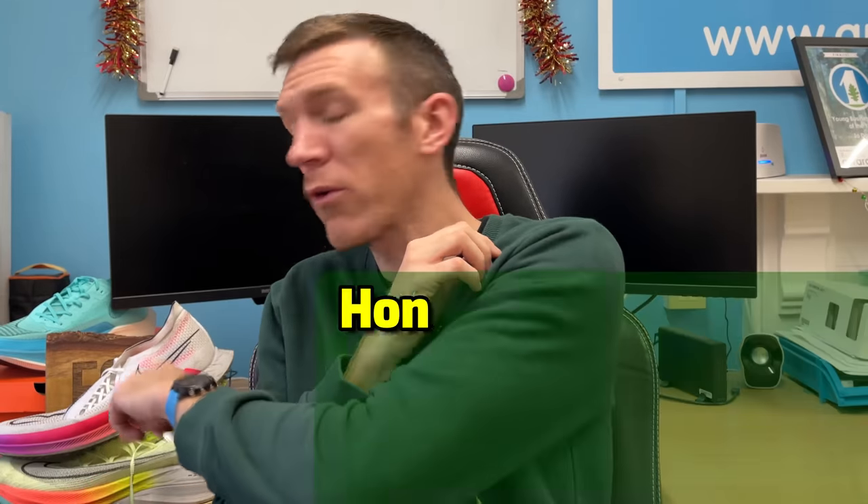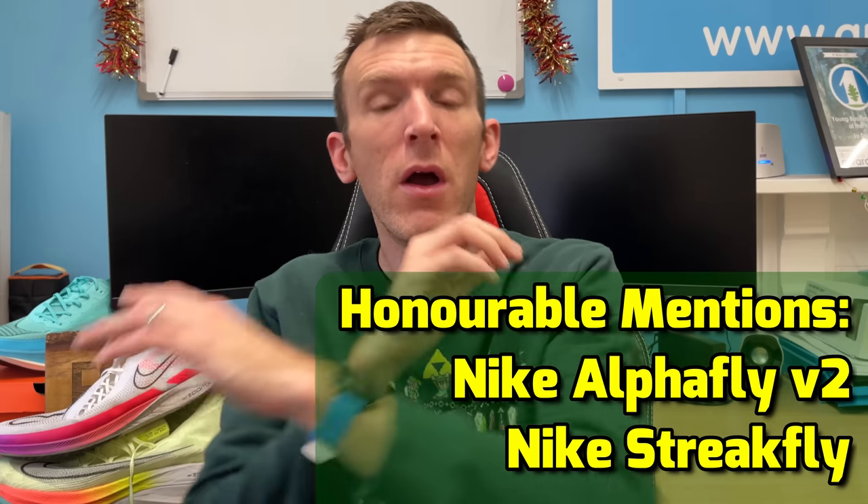Moving on to the racing shoe of 2022. The four shoes are the same as my recent video, but I now have a clear winner rather than a joint winner. Honourable mentions go to the Alphafly version 2 and the Street Fly — although the Street Fly is designed to be a racing shoe I just don't use it for racing. The Vaporfly and the Alphafly are much better for that. The runner-up and winner come down to the Saucony Endorphin Pro 3 and the Adidas Adizero Adios Pro 3.